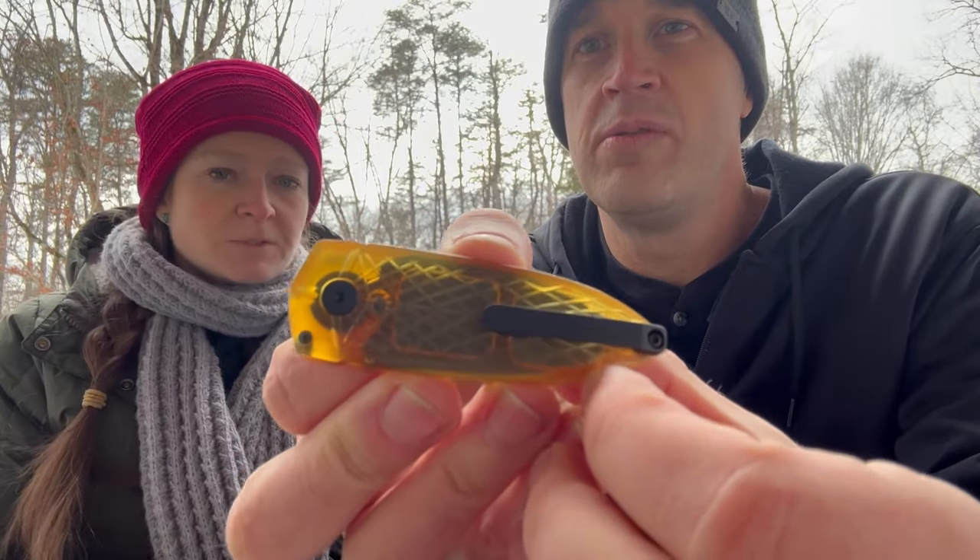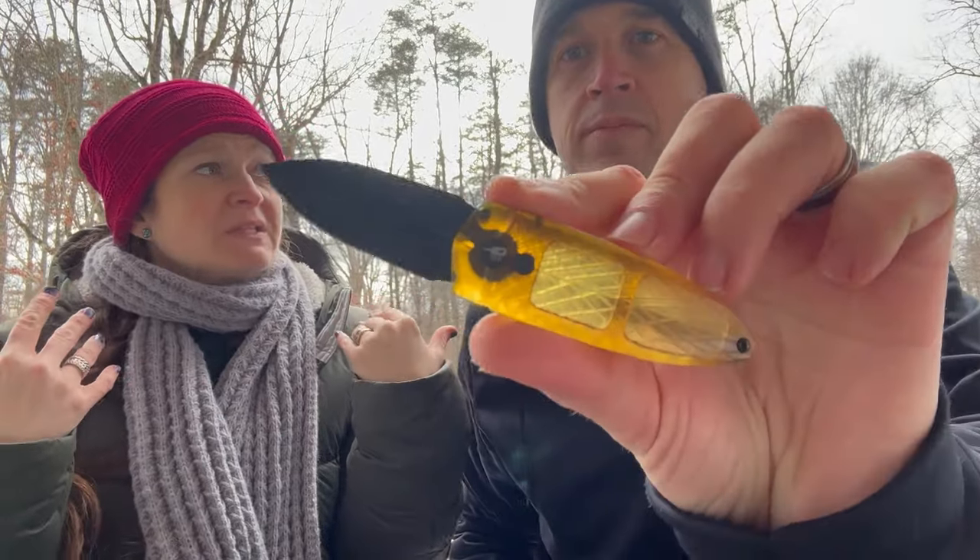At $60, the steel is 14C28N — Sandvik Swedish steel — very popular in that price range, it's a very good steel. It comes in aluminum, ultem, and G10 with a variety of either satin or black finish blades, so there's a huge variety of colors. We've decided to try to stop saying 'cool' and 'sweet' — she says cool too much and I say sweet too much.